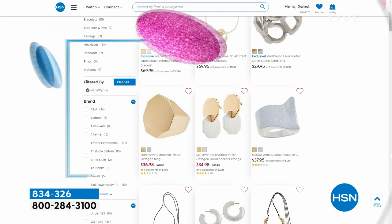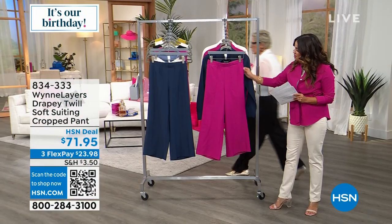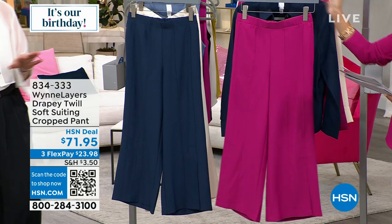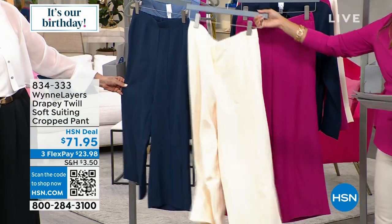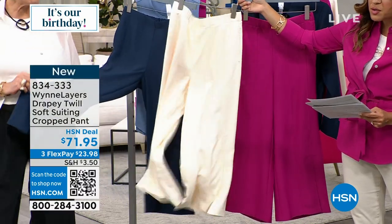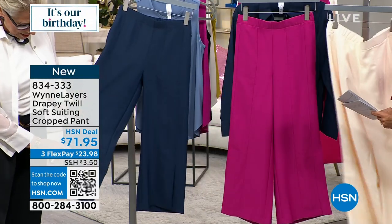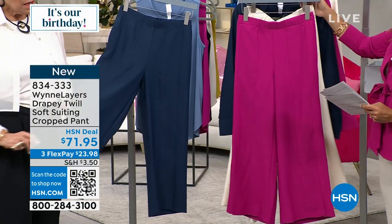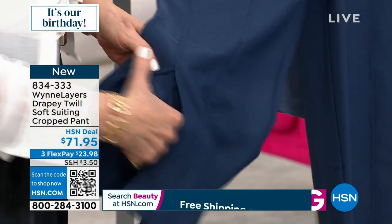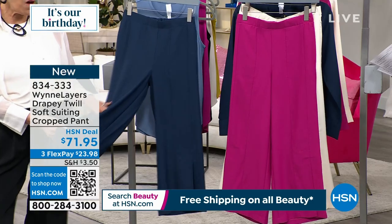Let's talk about the drapey twill because I cannot stop touching this fabrication — it's incredible. We have the fuchsia, midnight blue, and the creme fraiche. Just like the long version, this is a cropped style. Look at this flow! These have a lot more stitching detail to them.